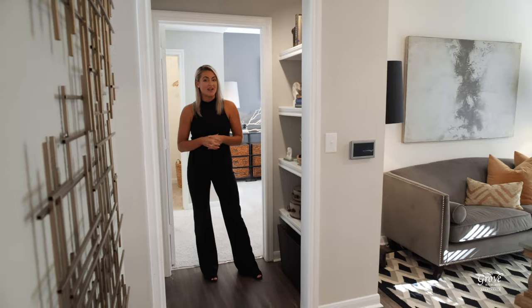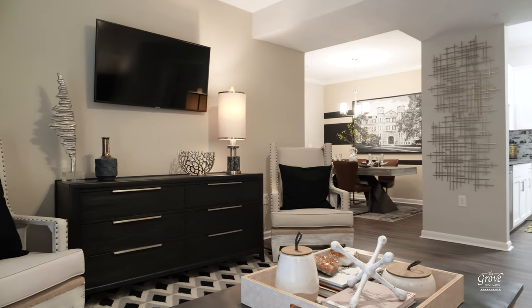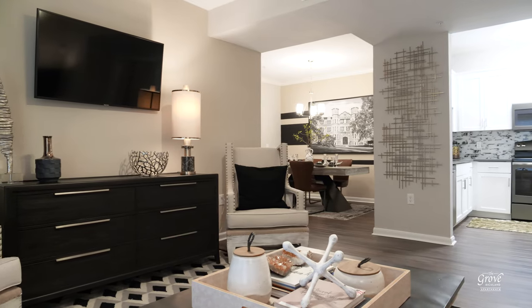This place has a ton of character. I love the built-in right here. And now I'm here in the living room, which features nine-foot ceilings, beautiful crown molding, and right beyond those doors is a private patio.